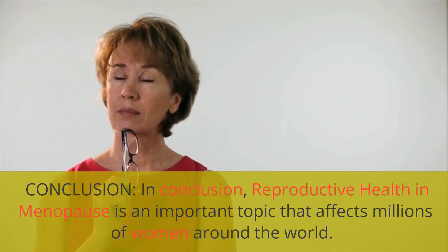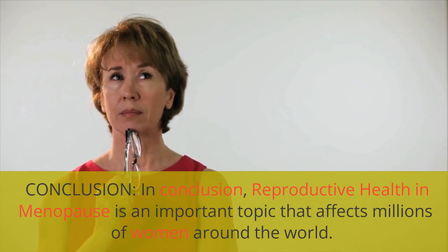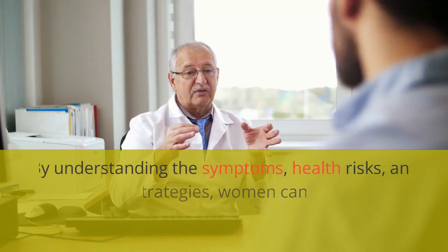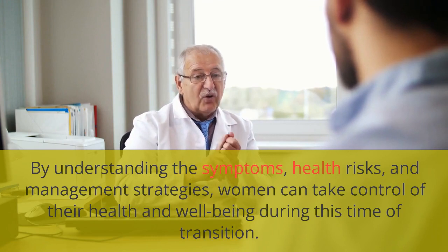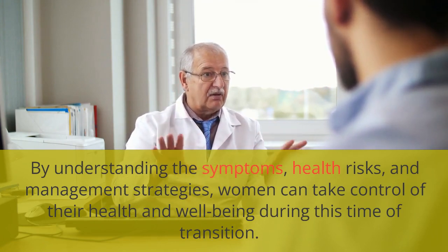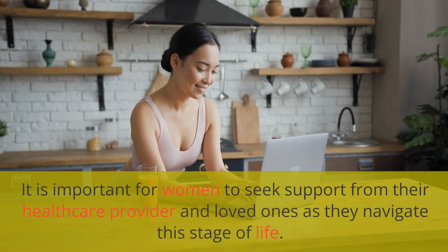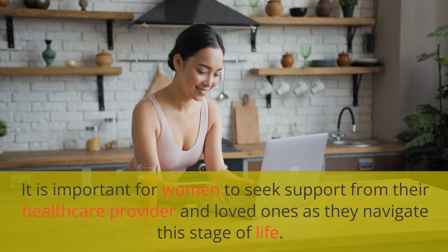In conclusion, reproductive health in menopause is an important topic that affects millions of women around the world. By understanding the symptoms, health risks, and management strategies, women can take control of their health and well-being during this time of transition. It is important for women to seek support from their healthcare provider and loved ones as they navigate this stage of life.